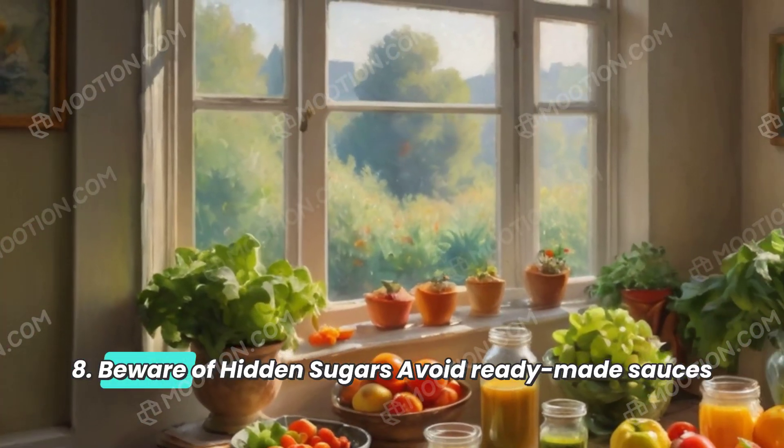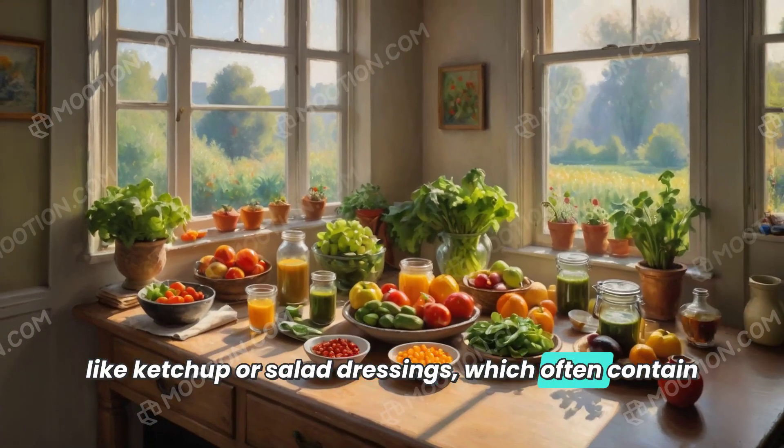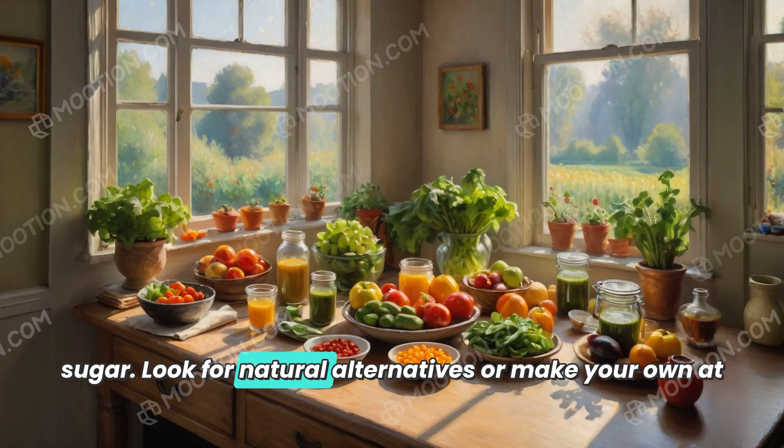8. Beware of hidden sugars. Avoid ready-made sauces like ketchup or salad dressings, which often contain sugar. Look for natural alternatives or make your own at home.